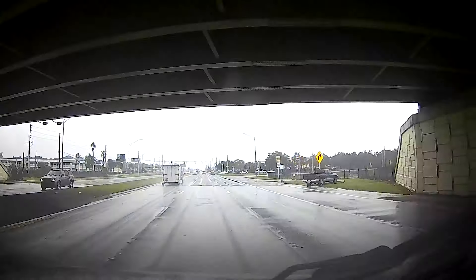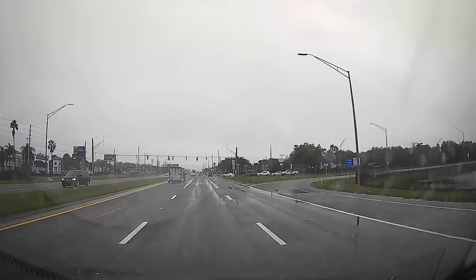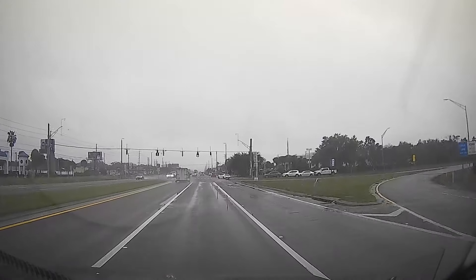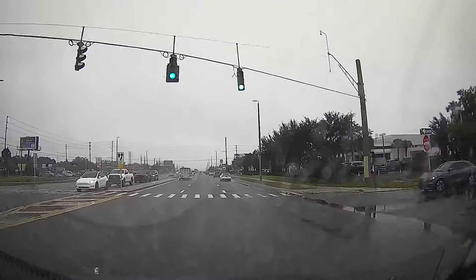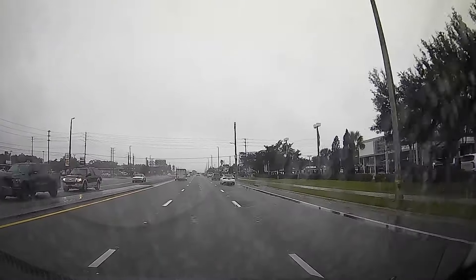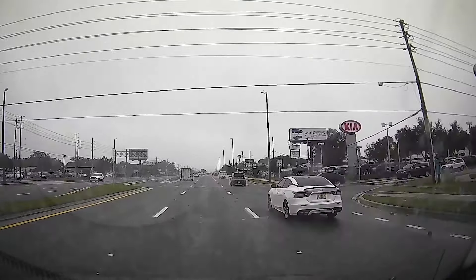What the heck is happening? They just hit that. I saw the truck stop, and then I saw the pole go over. Oh, I hope the dash cam got that — I missed the truck hit it, all I saw was the pole fall over.